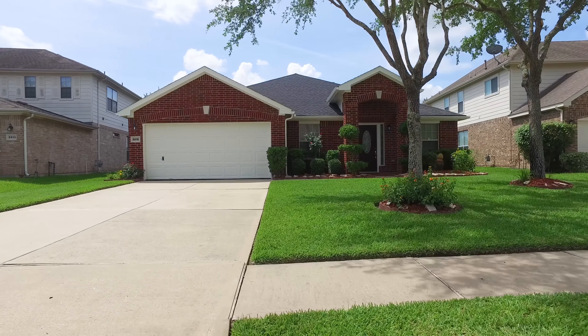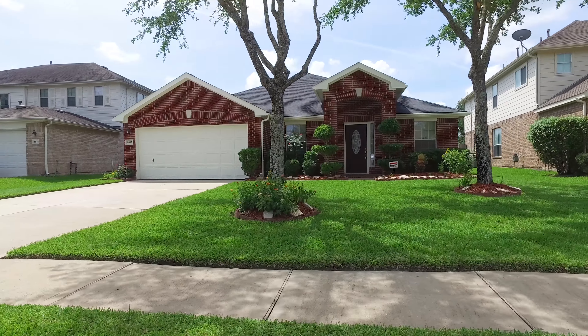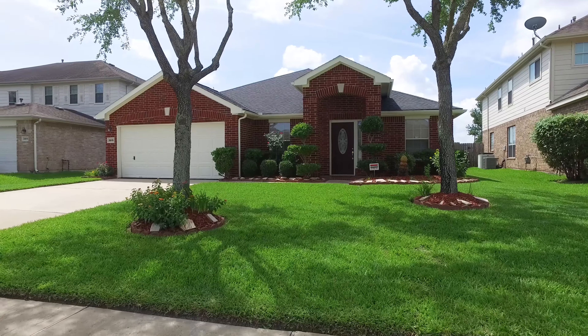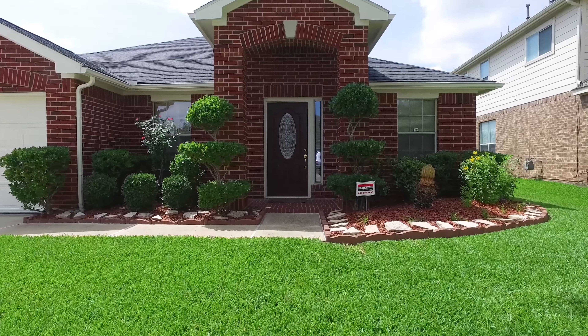Welcome to the walkthrough video tour of this beautiful residence. This could be the next place that you and your family call home. Just look at this amazing front yard — this is what you would drive home to every day and night.